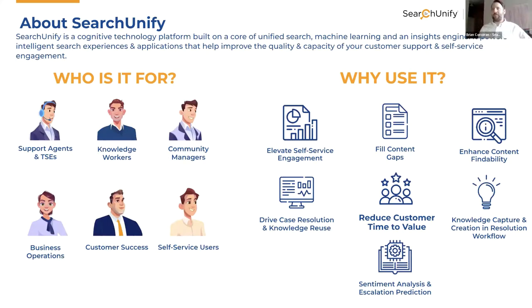Before we get into the conversation, I'll give a very quick overview on Search Unify and then jump right into the core of the presentation. Search Unify is a cognitive technology platform built on a foundation of cognitive search, machine learning, and an insights engine. We're focused on helping connect customers with content to solve more known issues on their own. We also have intelligent routing for unknown issues that require agent investigation — really focused on improving the quality and capacity of your customer support and self-service engagement.